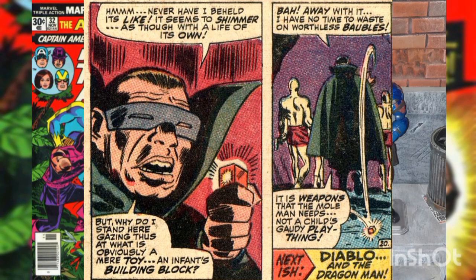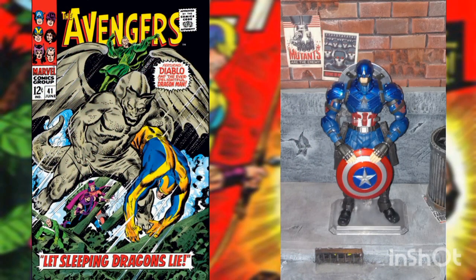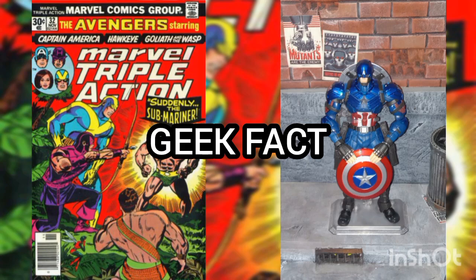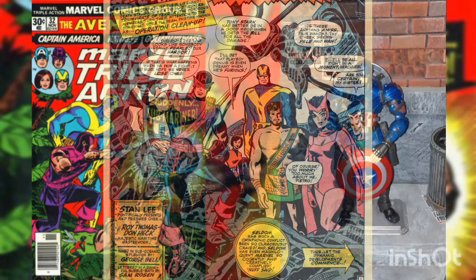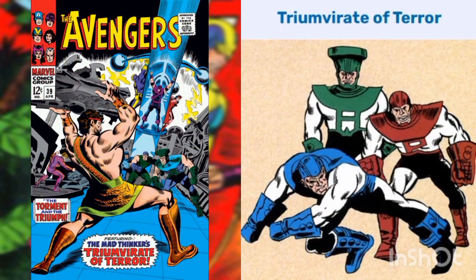Sometime later, the Mole Man finds the Cosmic Cube but ends up throwing it away, dismissing it as a useless bauble. This story is continued in Avengers issue number 41. Geek fact: the damage caused to the Avengers Mansion was caused by the Triumvirate of Terror from Avengers issue number 39, the previous issue.